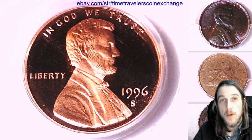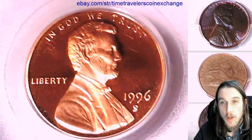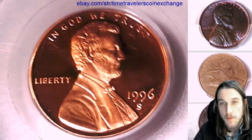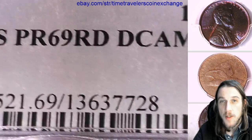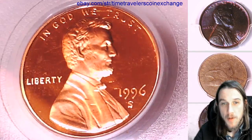Hello again everyone. Welcome back to Time Traveler's Coin Exchange. The next coin we're going to look at is a 1996 S Lincoln Memorial Cent. It's a proof coin from the San Francisco Mint. This one has been graded by PCGS and they graded it Proof 69 Red Deep Cameo. It's one step away from a perfect coin.